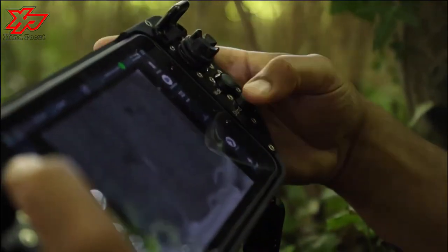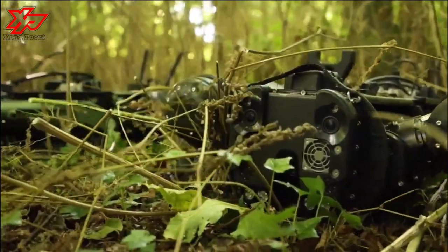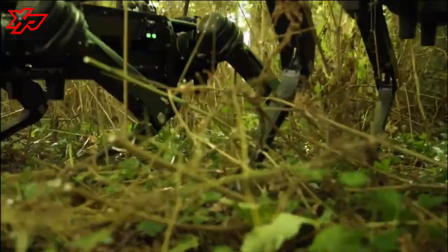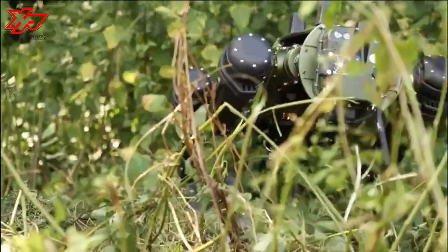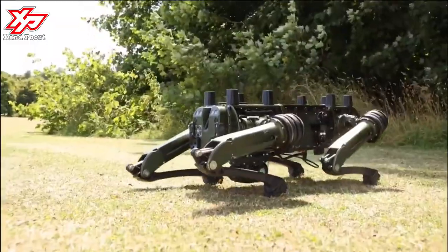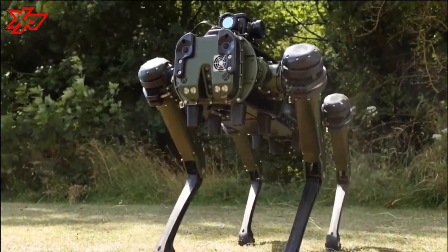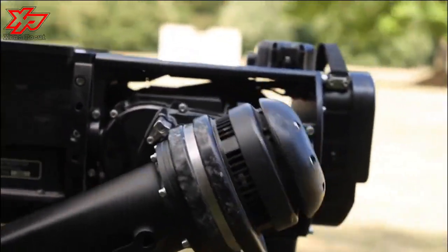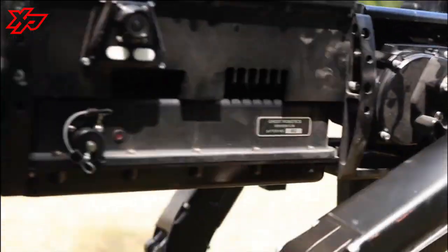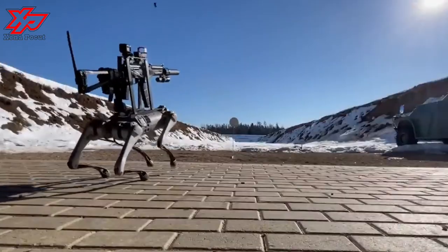Vision 60 is capable of remote-controlled or autonomous operation. In remote-controlled mode, a human operator would select a target and then open fire. However, current U.S. military policy on autonomous systems prohibits automatic target engagement. So an autonomous weapon system like Vision 60 could line up its sniper rifle against a target and compute a firing solution, but it cannot open fire. Only a human can do that.